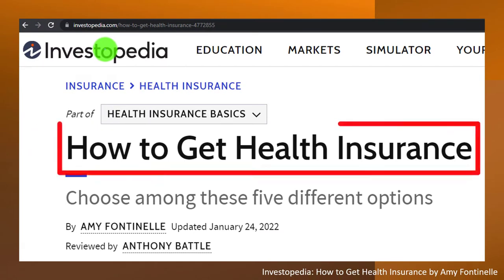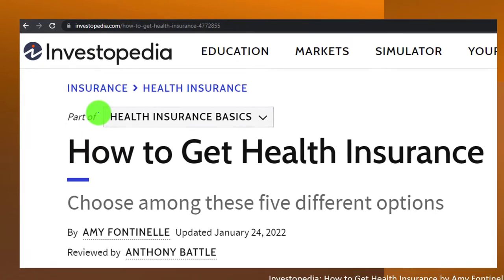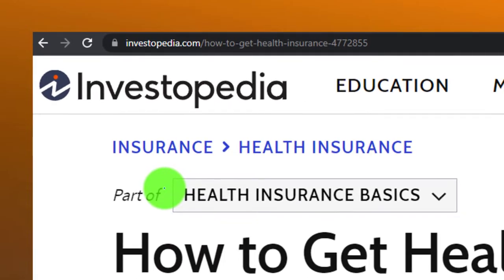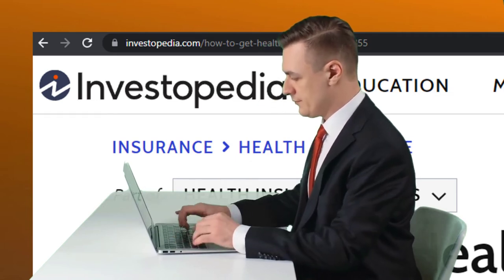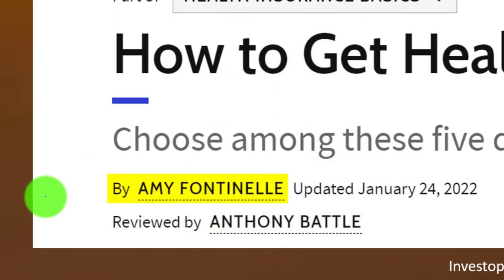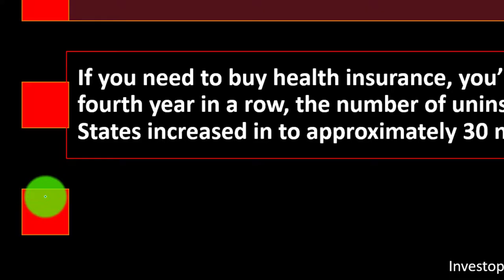We're now looking at how to get health insurance. Most of this information can be found at Investopedia, which you can find online. Take a look at the references and resources to continue your research. This is by Amy Fontanilla, updated January 24, 2022.